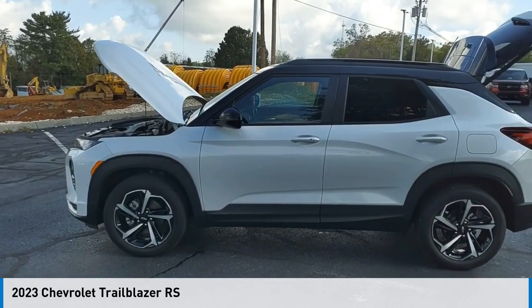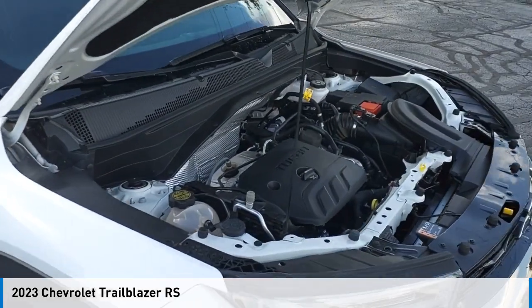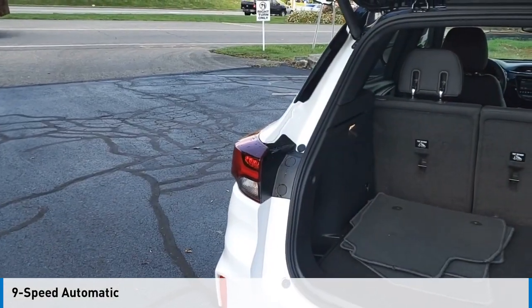Stop by and take a look at the 2023 Trailblazer. This vehicle is powered by a four-wheel drive, three-cylinder, 1.3 liter engine and comes with a nine-speed automatic transmission.